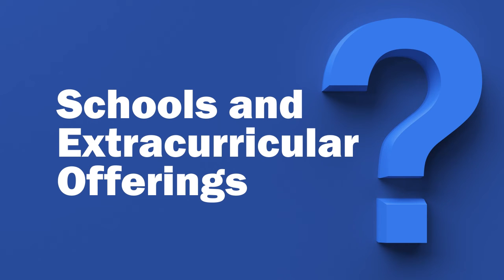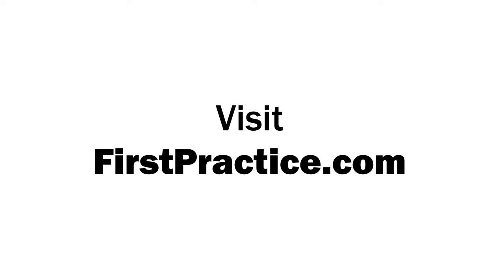Are the available schools and extracurricular offerings a good fit for your family? For more resources and help during your job search, visit firstpractice.com.